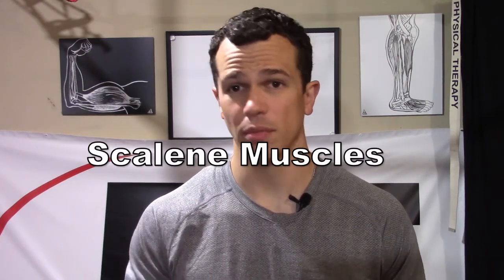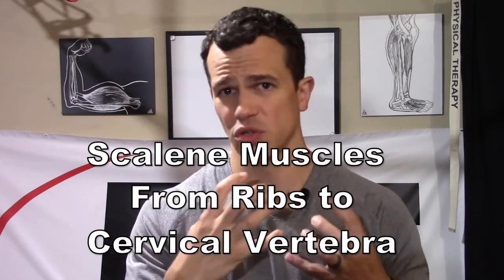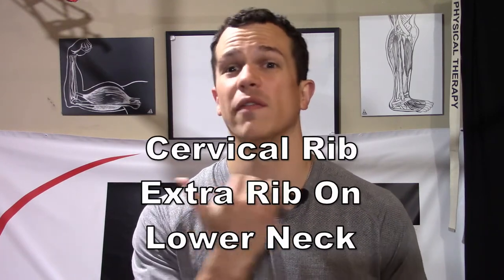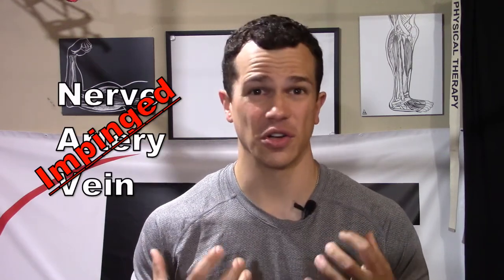Thoracic outlet syndrome can be broken down into four different issues. The first is from our anterior scalene muscles — the muscles that go from our first and second rib up into a few cervical vertebrae. Those muscles can get tight, and the area between them can close off. We have a nerve, artery, and vein running through there, so if that area gets tight, it can definitely impinge on them. The second cause is an extra cervical rib off of our lowest cervical vertebra, which can similarly cut off circulation or compress that nerve.